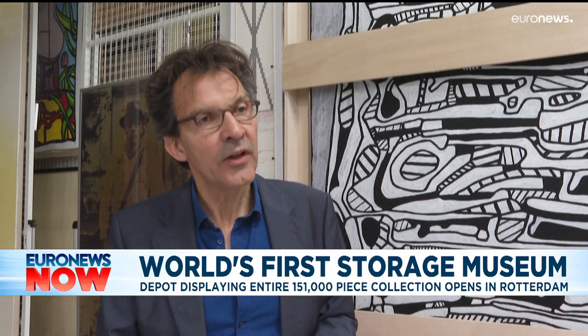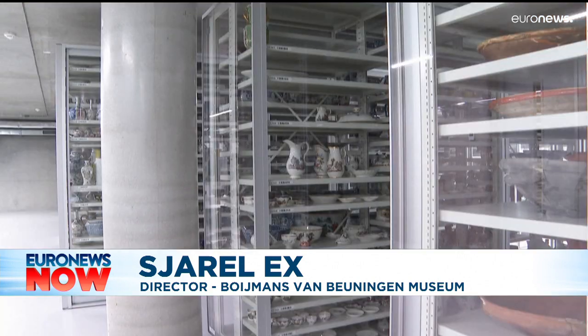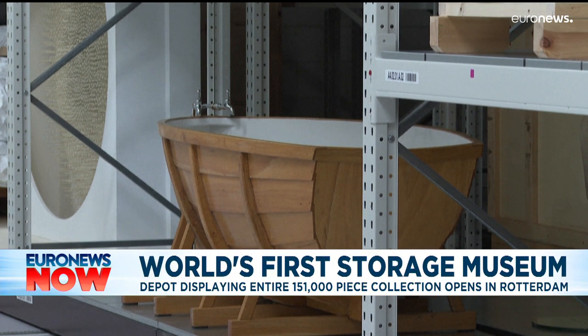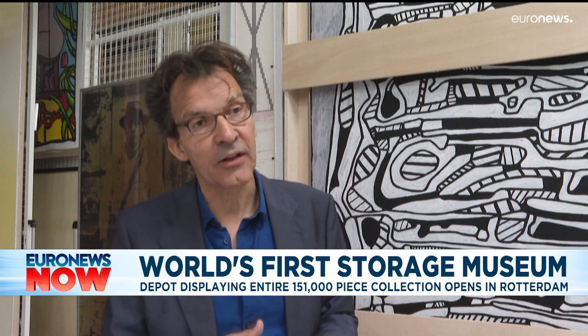It is the only fully accessible public depot that is open in the world. There is, in some museums, a kind of depot, but that is always a very small area. And some private collectors have depots that they enjoy themselves, but these are not public — you cannot enter there.